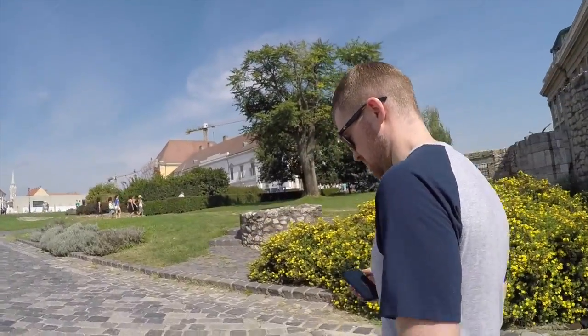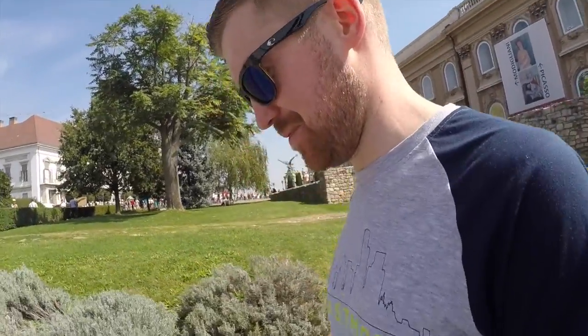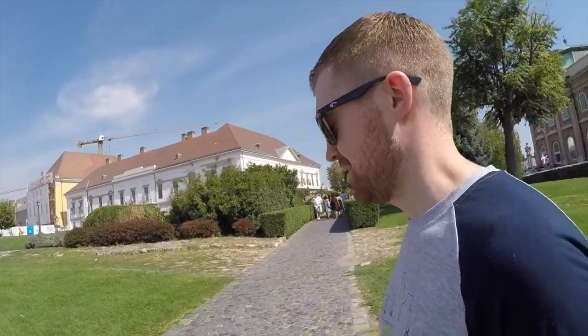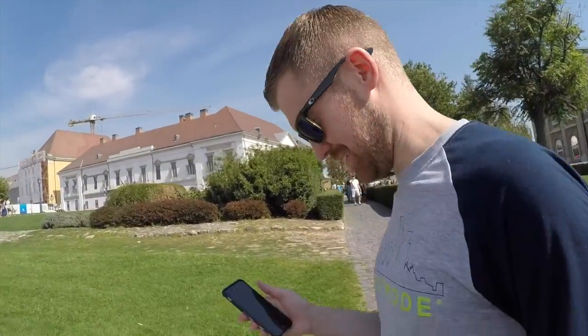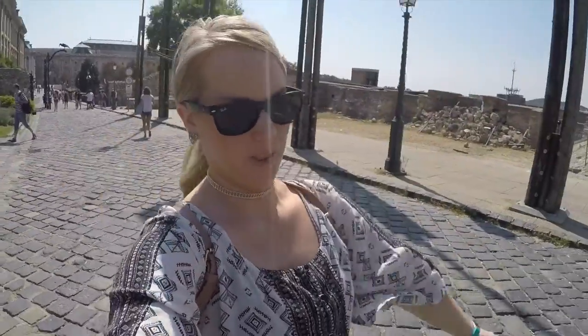Have you tried the Hungarian beer yet? What do you think of it? It's okay — I've had better, but I haven't tried them all yet. Dominic's a beer connoisseur — he's English, so he'd better be! It's only 77 degrees and I'm over here sweating, but look what I'm wearing — black on black. Not dressed for the occasion!